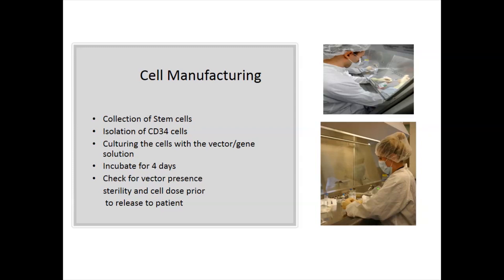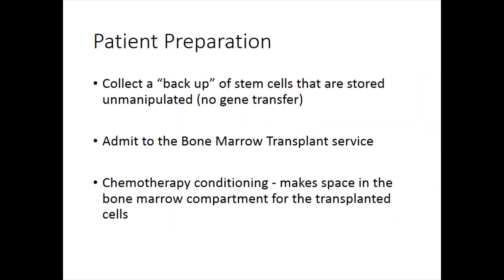At the end of four days, we take a small sample in the lab and check for vector presence — we can run a sample and know how much vector got taken up by those cells, to confirm it was a successful transduction or manufacture. We also check for sterility and check the cell dose to know how many cells we've actually made, because the cells divide when they're in culture. While that's all going on, the patient's getting prepared — we do a backup of stem cells that are stored and unmanipulated.